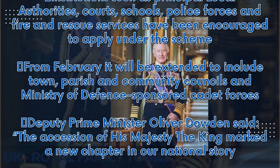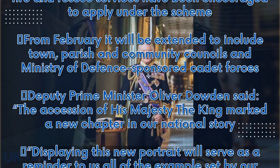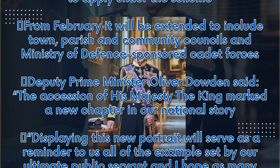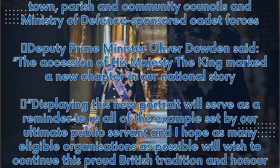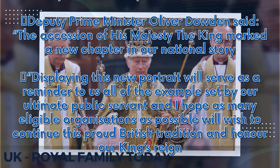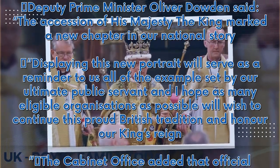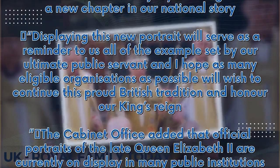Deputy Prime Minister Oliver Dowden said: "The accession of His Majesty the King marked a new chapter in our national story. Displaying this new portrait will serve as a reminder to us all of the example set by our ultimate public servant, and I hope as many eligible organisations as possible will wish to continue this proud British tradition and honour our King's reign."